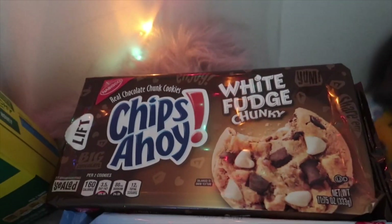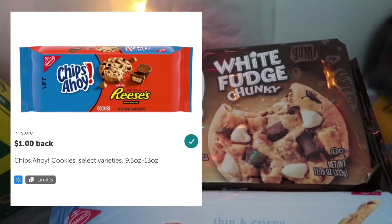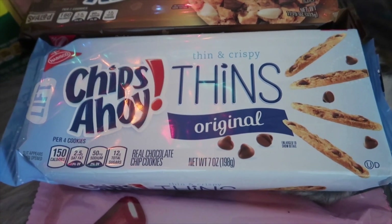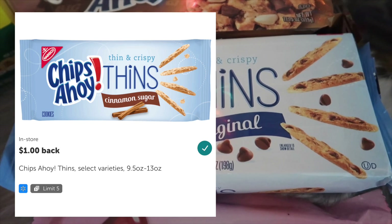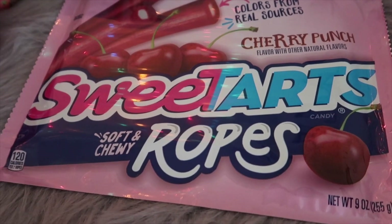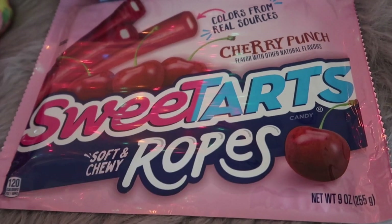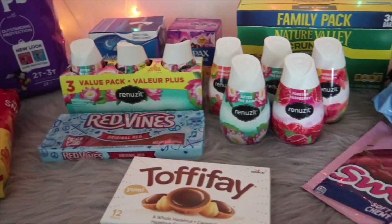The Chips Ahoy White Fudge Chunky cookies are priced at $2.32; Ibotta has a $1 rebate, bringing them down to $1.32. Same with the Chips Ahoy Thins — also $2.32, with a $1 Ibotta rebate, making them $1.32. The Sweet Tart Ropes are $2.46; Ibotta has a 75-cent rebate, bringing the total down to $1.71. That's everything in this transaction.